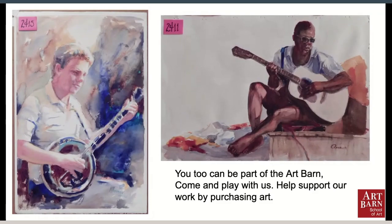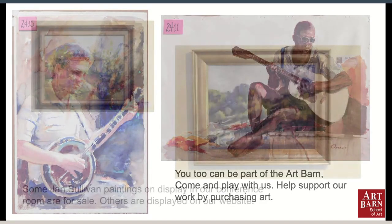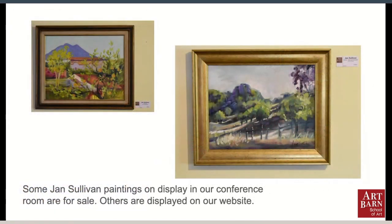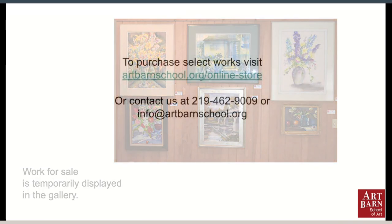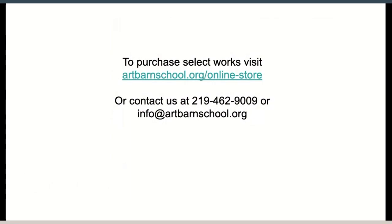We are starting to sell some of the collection so we can help continue doing the work of the Art Barn. If you wish to purchase a painting from the collection, there are several ways you can do that. You can come and see the ones on display and for sale in our conference room and on our website. We also have art for sale temporarily displayed for various events like the Christmas or holiday show. In the future, we're going to plan on holding special sales as a fundraising event, and we will announce these on Facebook and on our website.